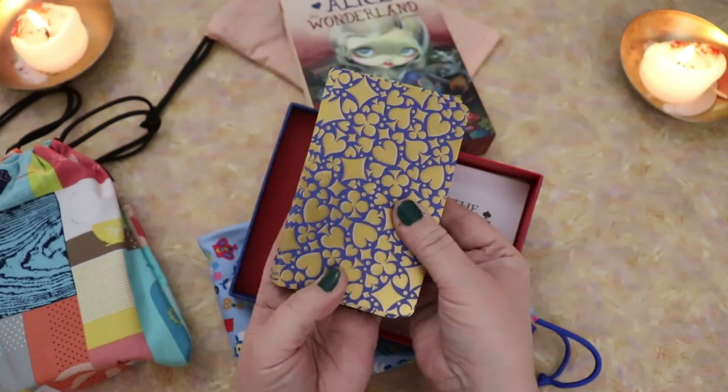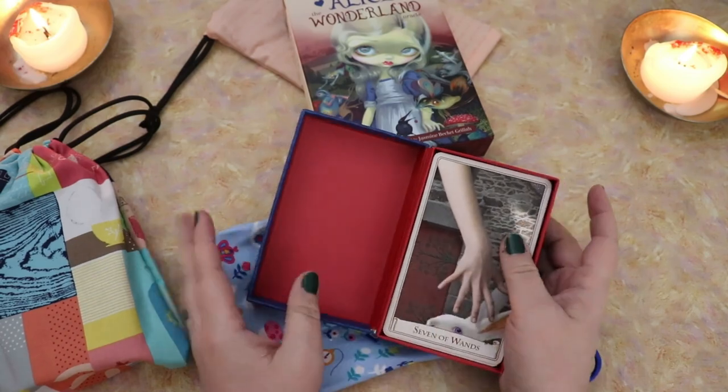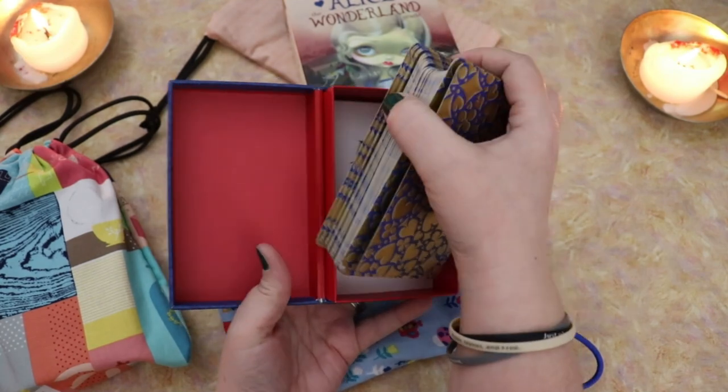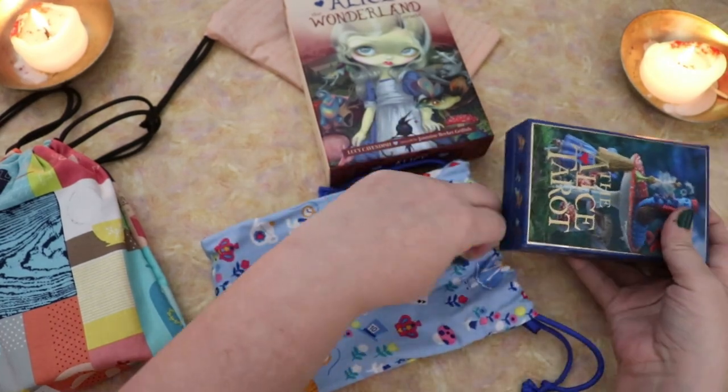This deck is actually really what made me fall in love with Alice because, other than Disney, I hadn't really read the stories in the books until I got this deck. And this really sort of woke that up, I guess you could say, in me.